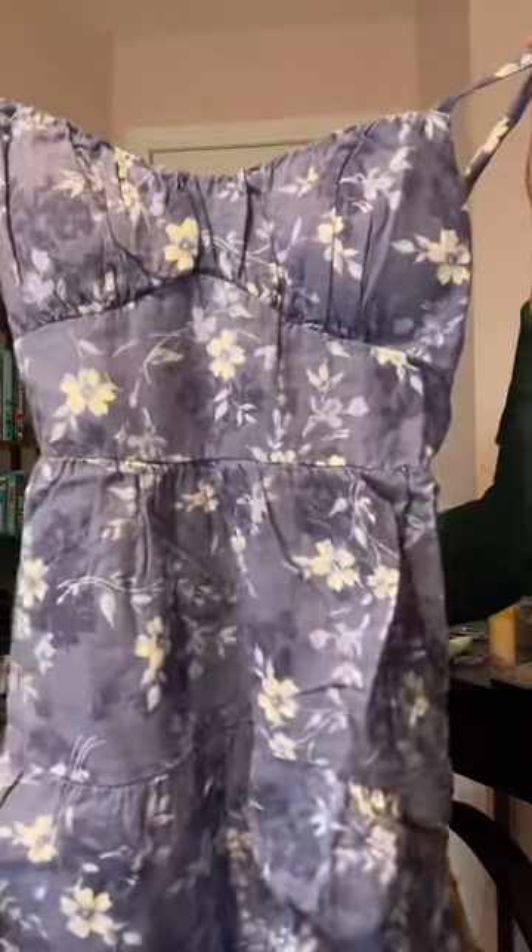Then I got a few super cute sundresses because it's summer soon. So there's this purple one — it is in linen, it feels so nice, and the back is so cute.